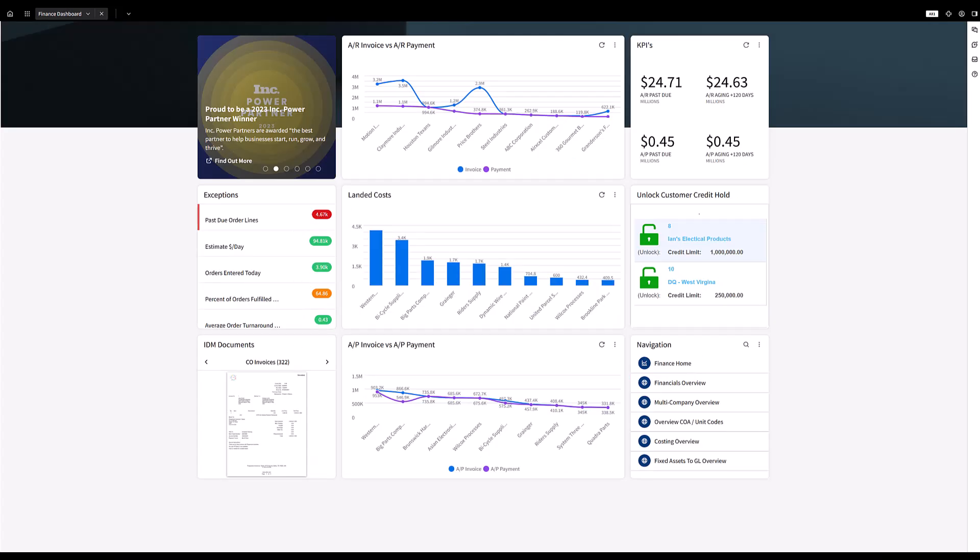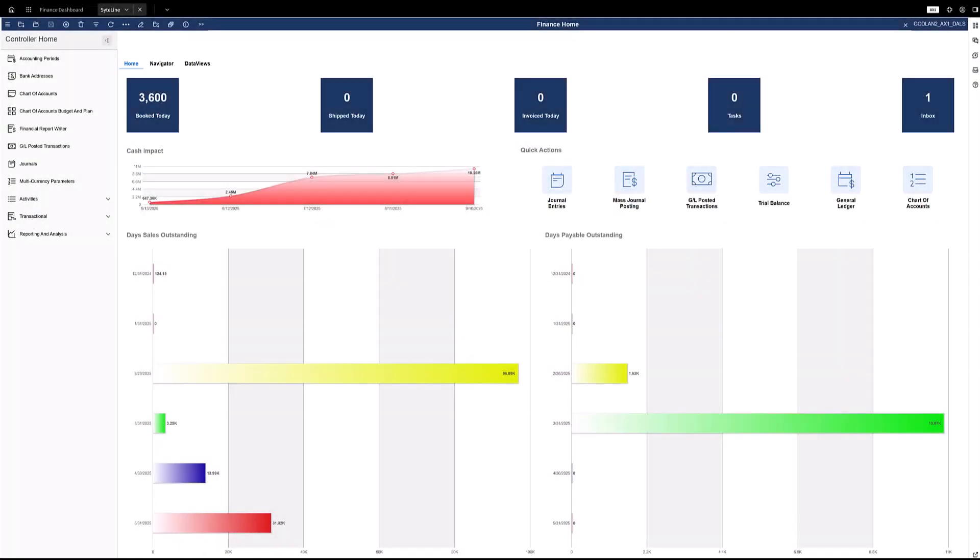Accountants will find the CloudSuite solution particularly user-friendly, as basic functions like cash application and vendor invoice processing are facilitated through Excel-like user interfaces. CloudSuite Industrial supports multiple methods of ordering and invoicing, including advanced and progressive billing, price adjustments, consolidated invoicing, and invoice holds. The system automatically generates invoices in the format preferred by the customer — email, fax, or printed — and delivers electronic formats without requiring user intervention.